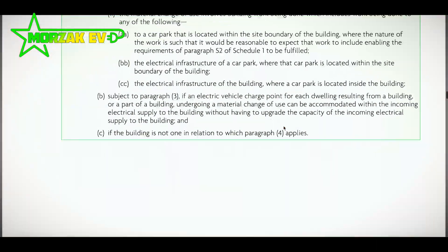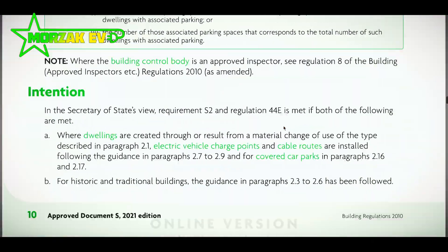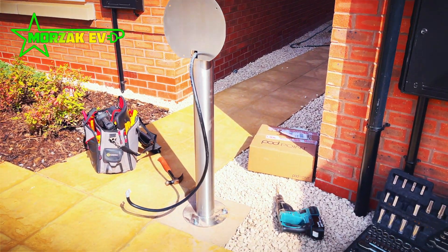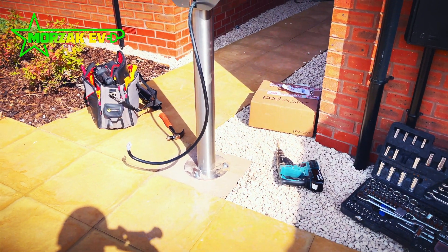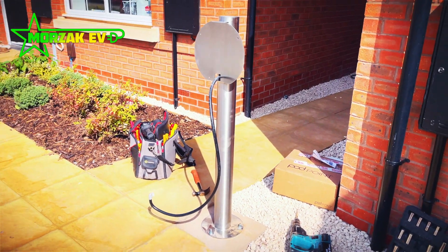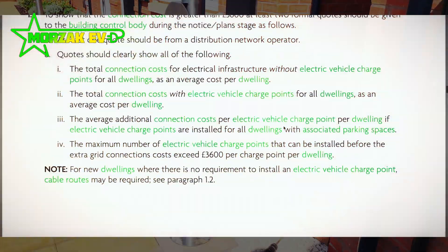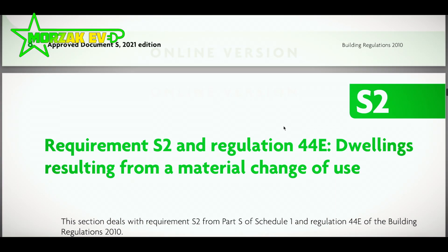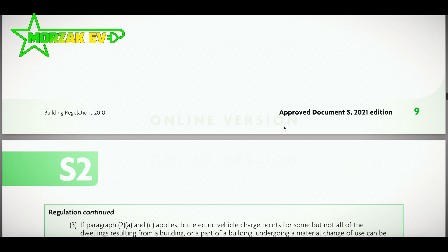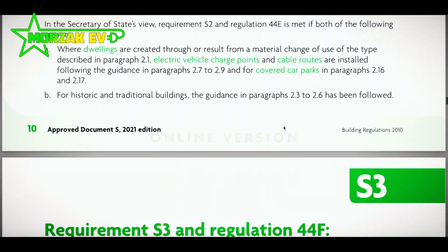In the other instances where the caveats apply and you are exempt, you still need to install the cabling and other infrastructure for the electric vehicle charge point so it can be upgraded in the future if required. New dwellings also includes buildings undergoing conversion, including barn conversions.